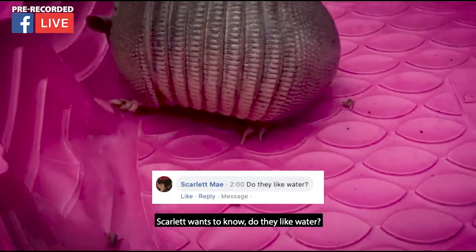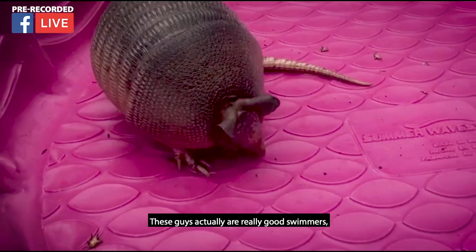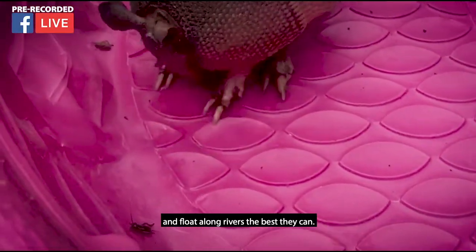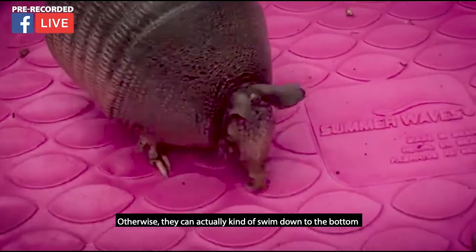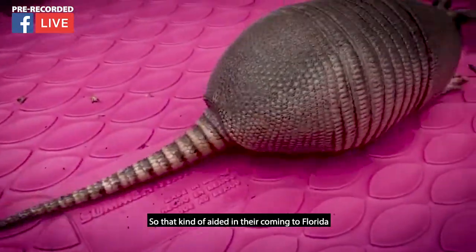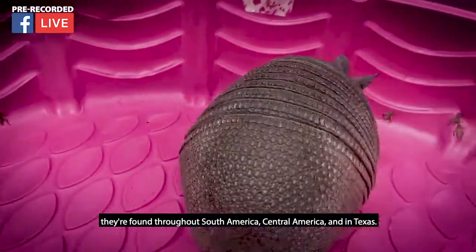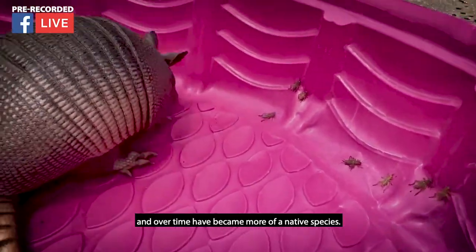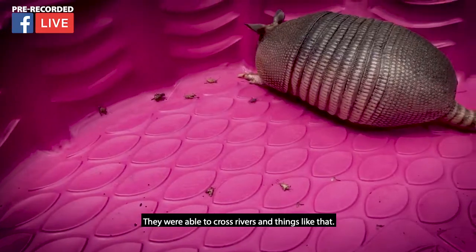Scarlet wants to know: do they like water? That's a great question. These guys are actually really good swimmers and they have two ways of swimming. One is that they can inflate their body with a lot of air and float along rivers. Otherwise, they can swim down to the bottom and use their claws to walk across the bottom of a river — they can hold their breath up to six minutes. That actually aided their coming to Florida, because these guys were originally found throughout South America, Central America, and Texas. However, they walked and swam their way to Florida and over time became more of a native species. One of the ways they were able to do that is because they are such good swimmers, able to cross rivers and things like that.